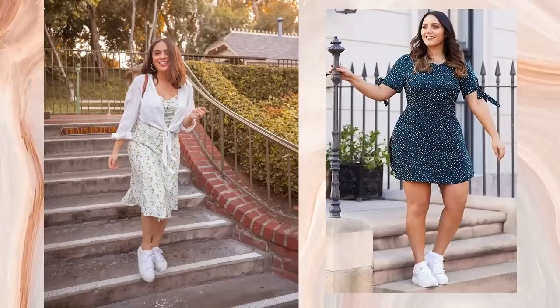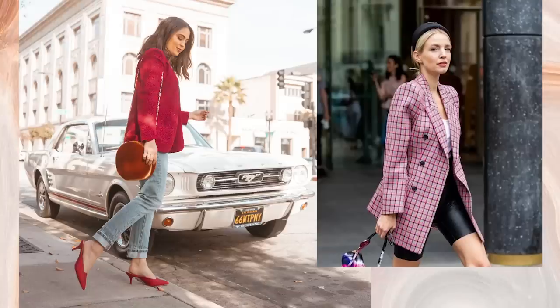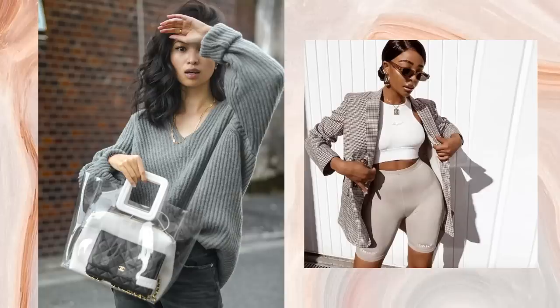For example, wearing sneakers with a dress, an oversized blazer with jeans — dressing it down and having that juxtaposition of style that makes something stand out but also ties everything together in a fun, unexpected way. It takes you from just clothes to an outfit.